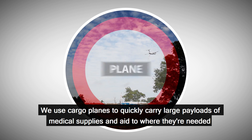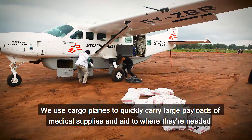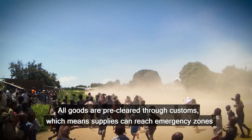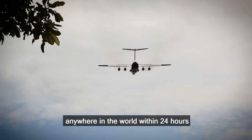We use cargo planes to quickly carry large payloads of medical supplies and aid to where they're needed, especially in the aftermath of a natural disaster. All goods are pre-cleared through customs, which means supplies can reach emergency zones anywhere in the world within 24 hours.